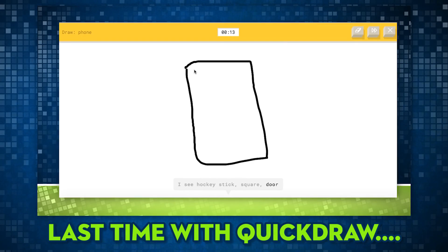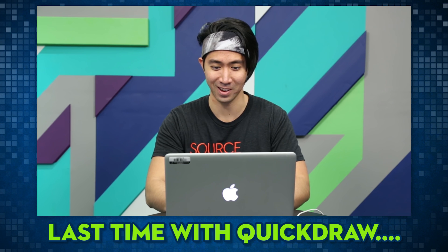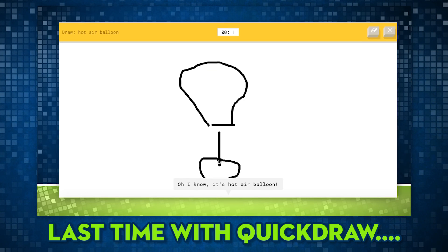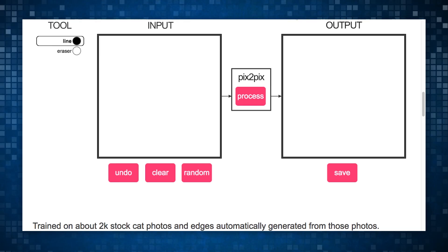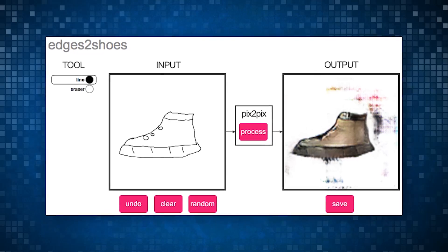I see hockey stick, or square, or door. Oh, I know, it's phone. Oh, I know, it's hot air balloon. A new program called Pix2Pix aims to help translate doodles online to actual images by mapping the data and then attempting to replicate it using stitched together pictures of the thing that you're trying to draw.